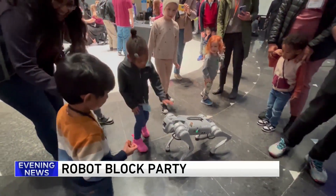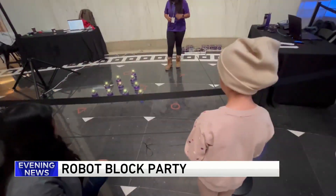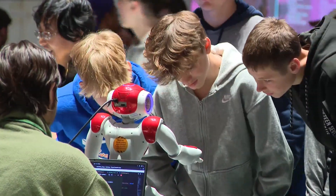Robots are taking over the rotunda at the Museum of Science and Industry. They're all interactive. Visitors get to see how they work and what the latest is in robotics, and students get to see what other graduate students are working on as well. It's National Robotics Week and the museum is hosting its annual robot block party.